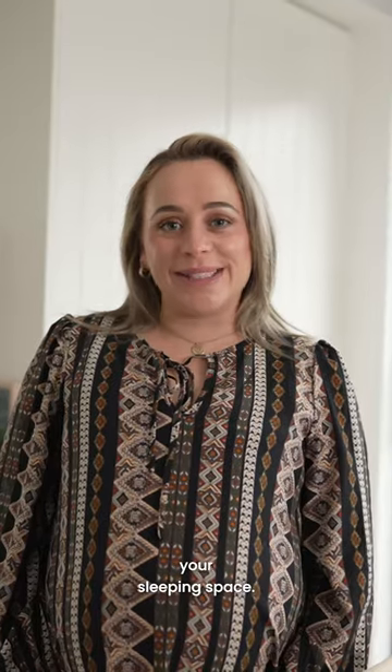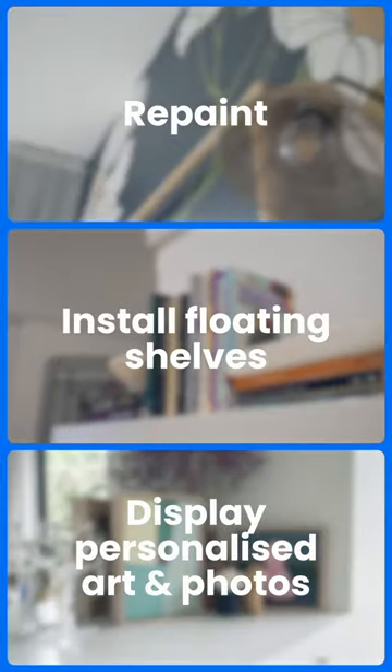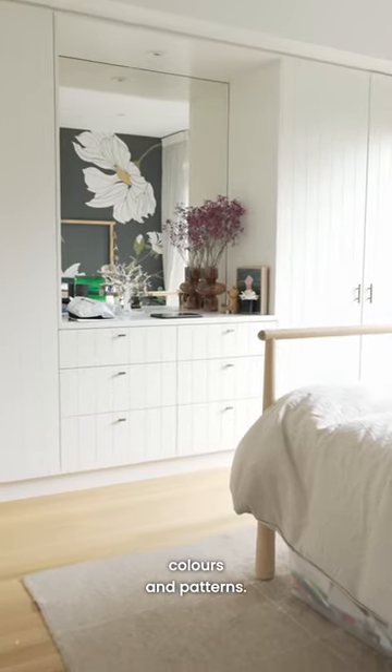Here are three tips to transform your sleeping space. A fresh coat of paint can work wonders in any room, and the options are endless for colours and patterns.